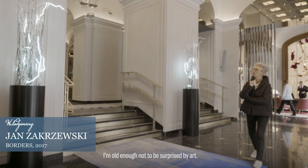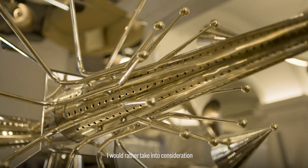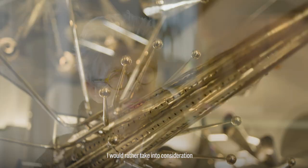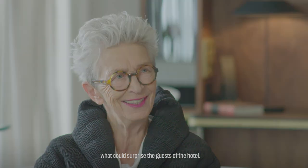I'm old enough not to be surprised by art. I would rather take into consideration what could surprise the guests of the hotel.